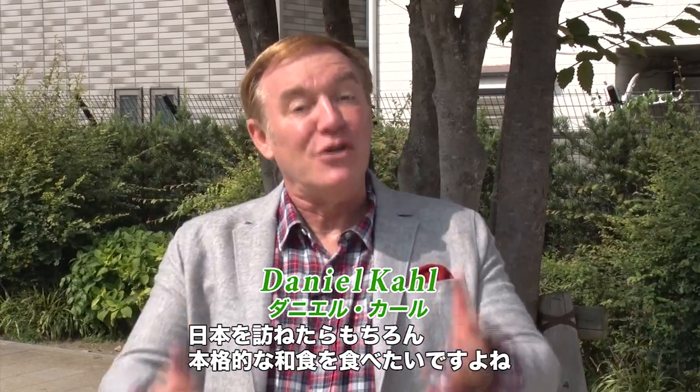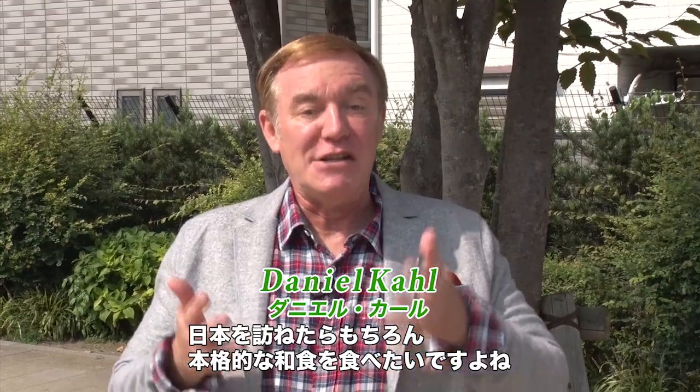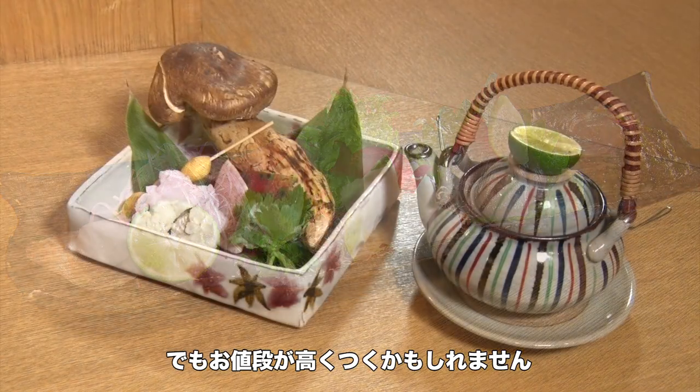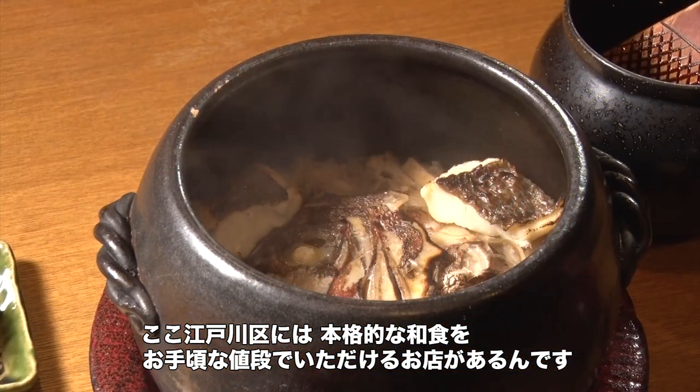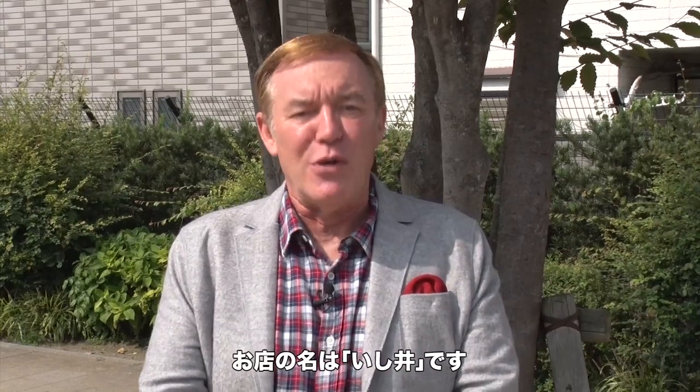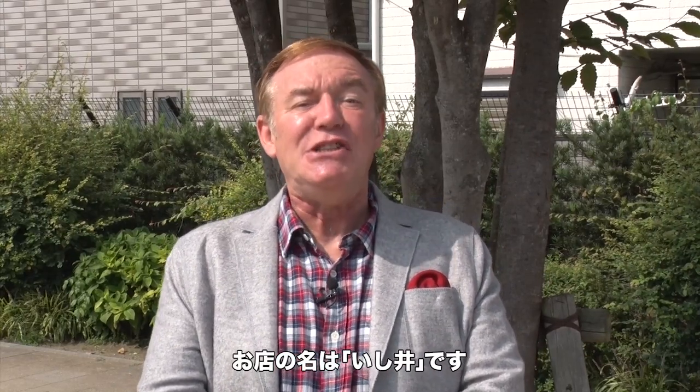If you come all the way to Japan, of course you're going to want to try a real authentic Japanese style meal. It can be a little expensive if you don't know your way around. But here in Edogawa City, there is a place where you can get real Japanese food at a very reasonable price, and we're going to go there today. The name of the place is Ishii.